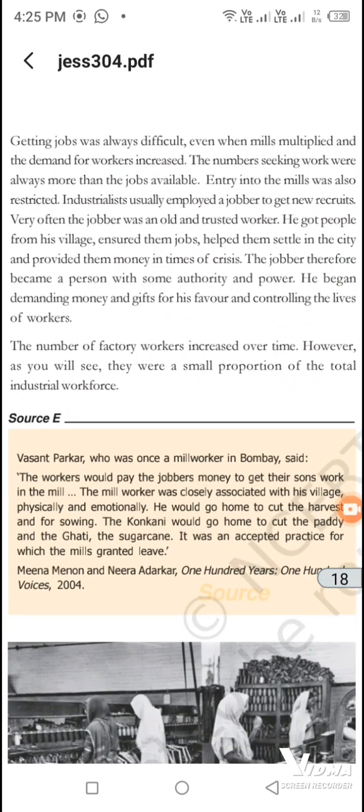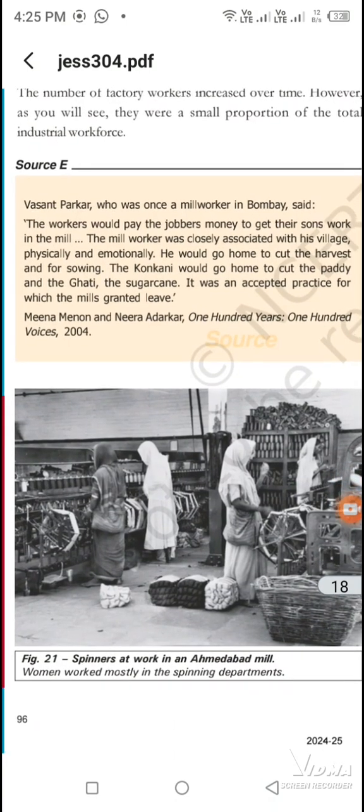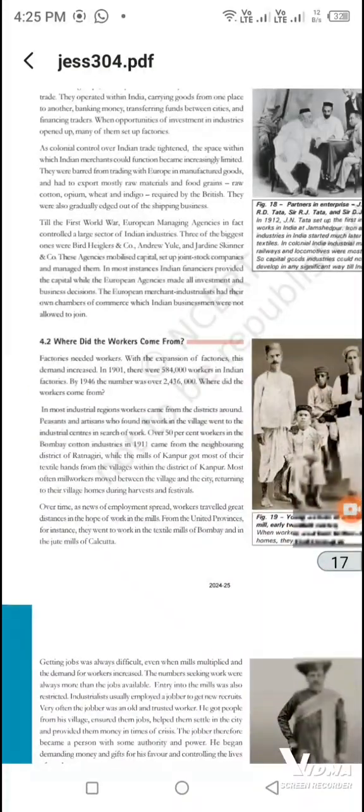Factory workers have increased. But now we also look at the small-scale industry. This was a small chapter that tells us how our industries started.